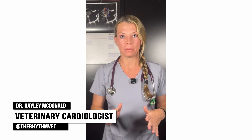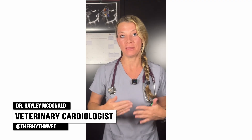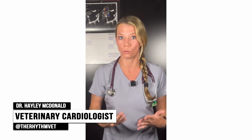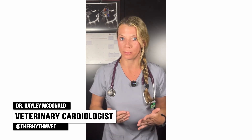Did you know that feline cardiomyopathy affects approximately one in seven cats, with hypertrophic cardiomyopathy or HCM being the most common form? HCM is a sarcomeric disease characterized by increased diffuse or regional ventricular wall thickness. The hypertrophy occurs in the absence of loading conditions, infiltrative disease, or metabolic stimuli.